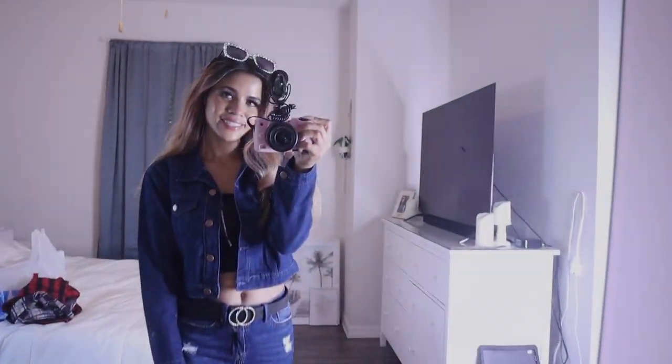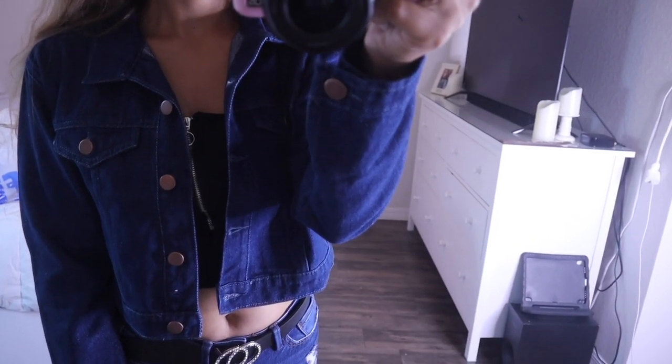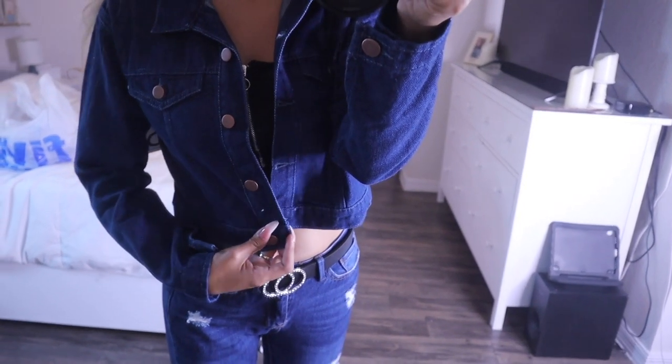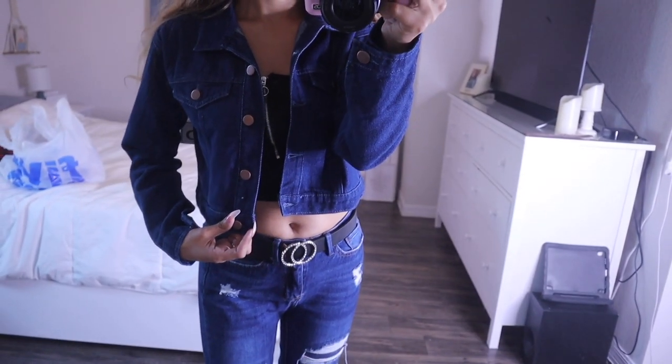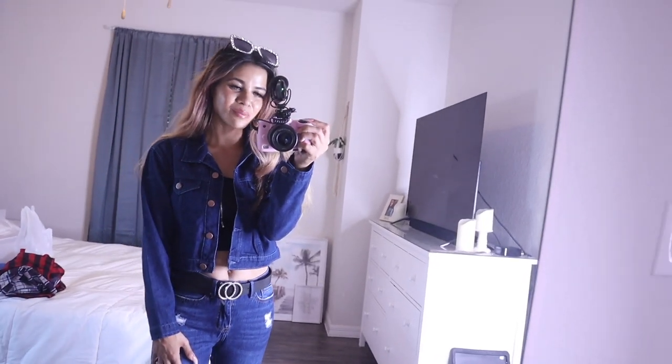Moving on to the next denim jacket — this one is seriously so cute and honestly hands down my favorite. Definitely let me know your favorite in the comments. Same deal — rose gold buttons, even buttons on the sleeve, side pockets. It goes really well with these jeans, the Gucci belt, and even my pink shoes. I can't believe you can get two denim jackets for ten dollars — I usually pay over thirty dollars just for one denim jacket.